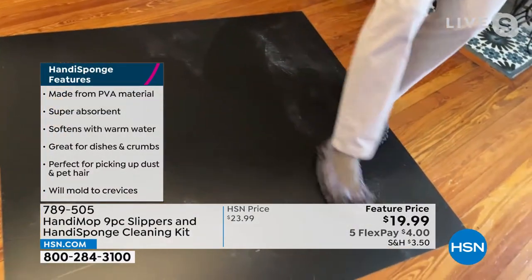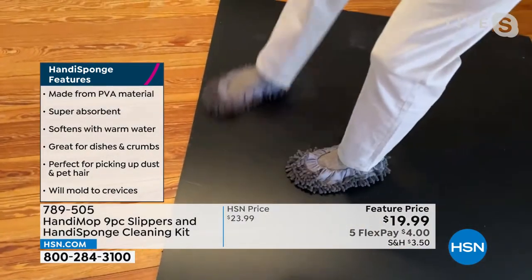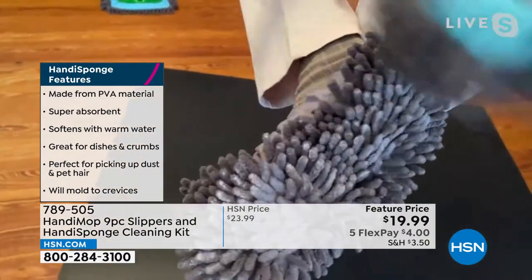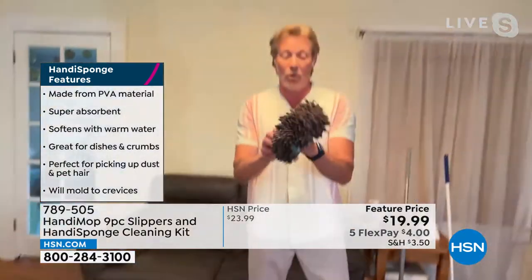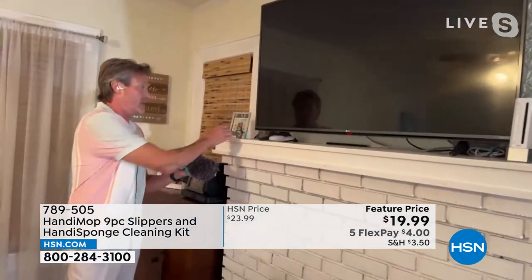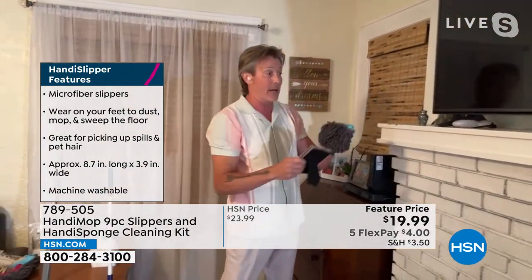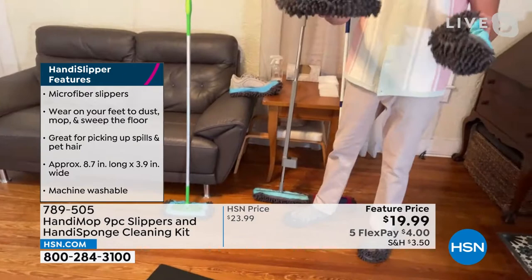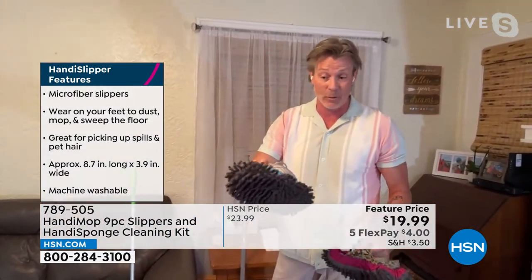Watch how it will pick up and trap everything in one swipe. I'm doing this for demonstration so you can see the contrast and how the microfiber will pick it up, grab it, hold on to it, and not let it go. There's no ongoing cost, and when I'm done, everything is stuck on my slipper. I can also put it on my hand and use it as a duster — it's soft enough that I can clean delicate items without knocking them down. These fit over any size shoe.